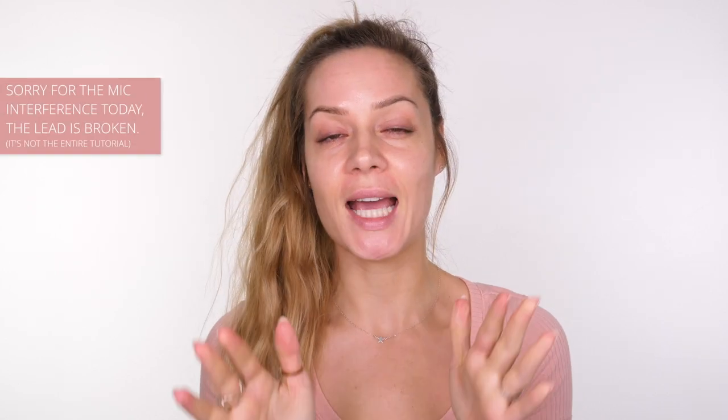Hey guys, happy new year! I've already had a video go live this year — I actually filmed it at the end of last year. This is the first video I filmed in the new year. I've got loads of flyaways because I didn't tame my hair with a hair dryer.